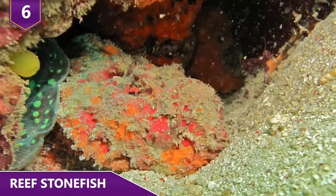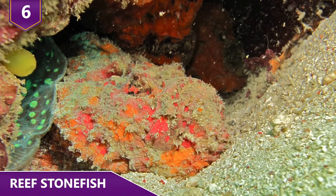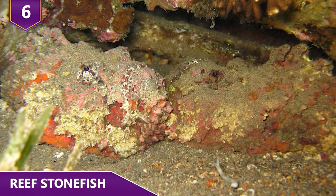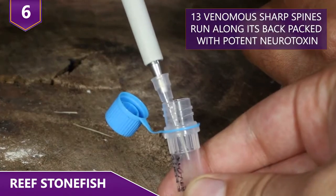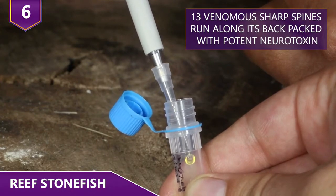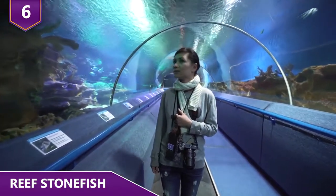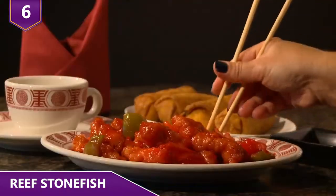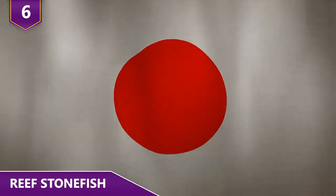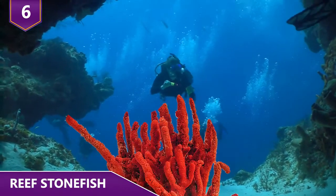It has stout dorsal fin spines that inject extremely poisonous venom into whatever it wants. This ambush predator hangs around waiting for prey to approach. Instead of swimming away if disturbed, it erects 13 venomous sharp spines along its back with a potent neurotoxin. Despite the fact that reef stonefish are extremely venomous, people still keep it as a pet. It's also sold for food, especially popular in Chinese restaurants and in Japan as well. If you're scuba diving, remember not to brush up against any coral.